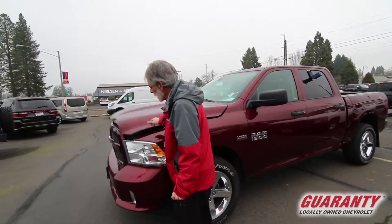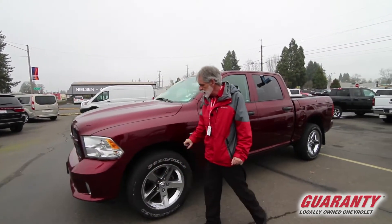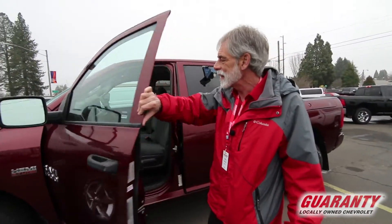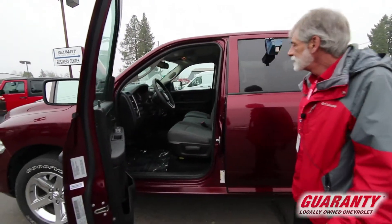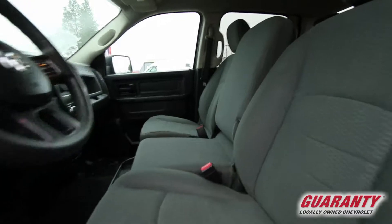This ST edition gives you body colored bumper driving lights, 20 inch sport wheels with Goodyear Wrangler high-performance rain tires, sport mirrors, and a split bench seat for six passenger seating.